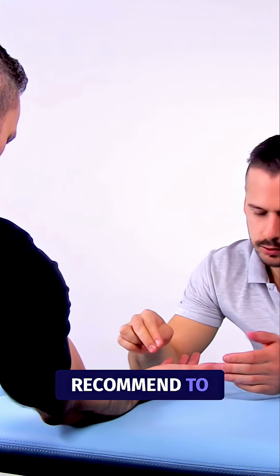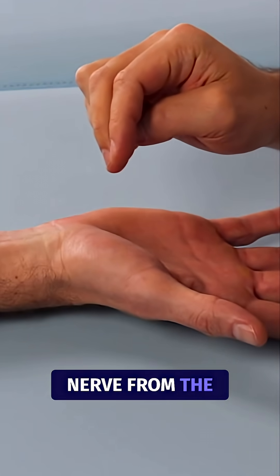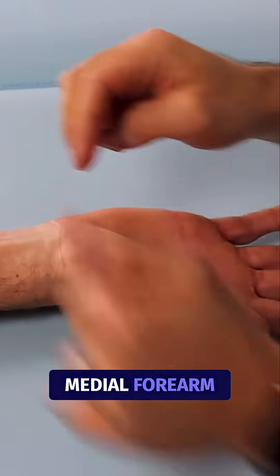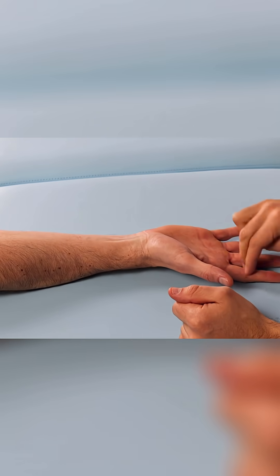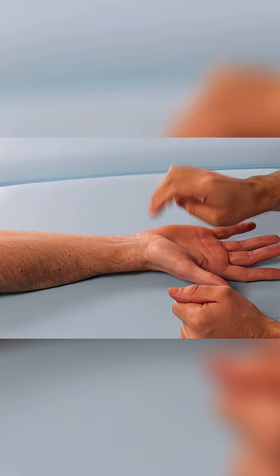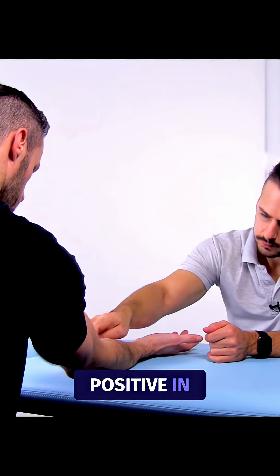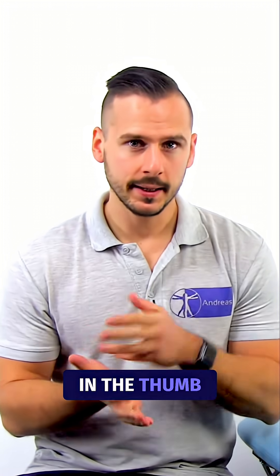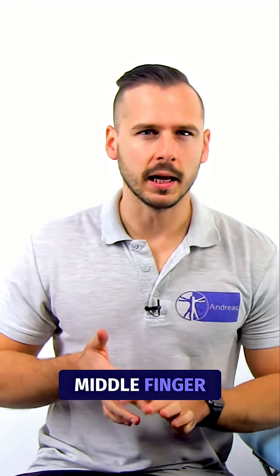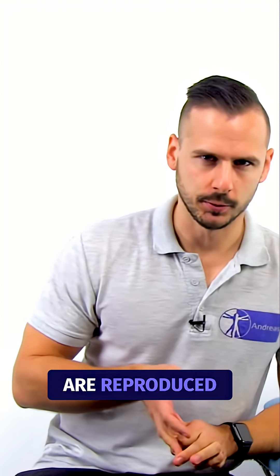Some authors recommend tapping along the entire distribution of the median nerve from the index finger to the medial forearm. The test is considered positive if tingling in the thumb, index finger, middle finger, and/or lateral half of the ring finger is elicited.